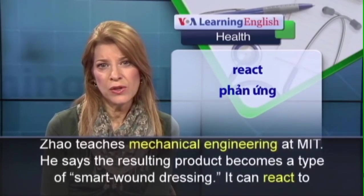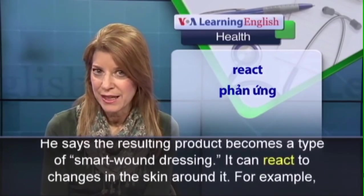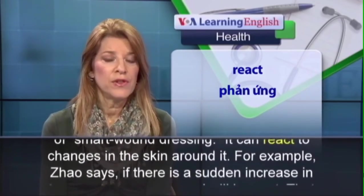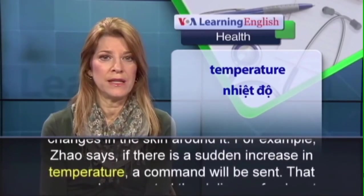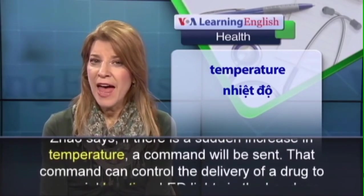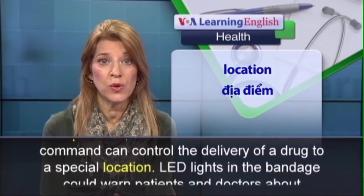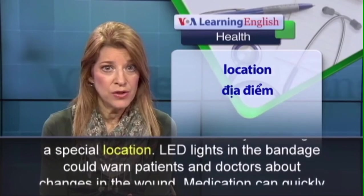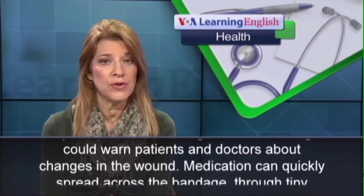He says the resulting product becomes a type of smart wound dressing. It can react to changes in the skin around it. For example, Zhao says if there is a sudden increase in temperature, a command will be sent. That command can control the delivery of a drug to a special location. LED lights in the bandage could warn patients and doctors about changes in the wound.